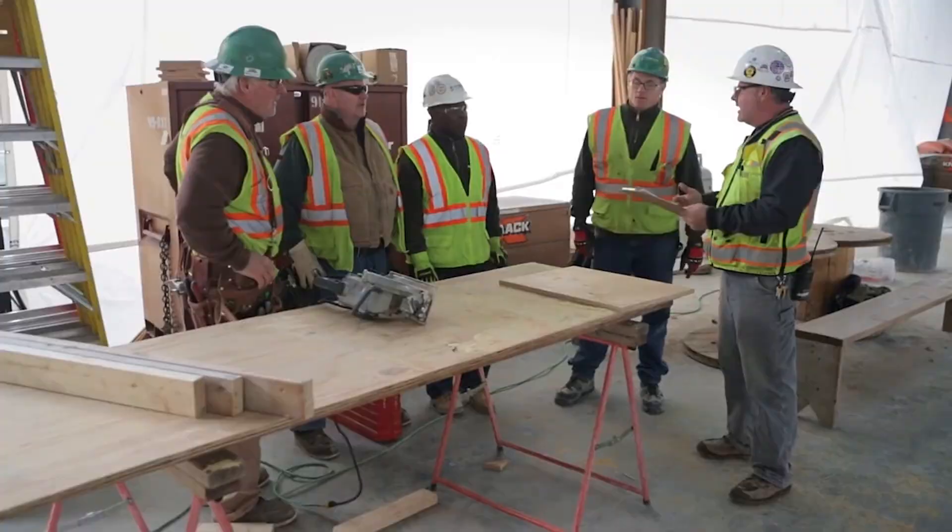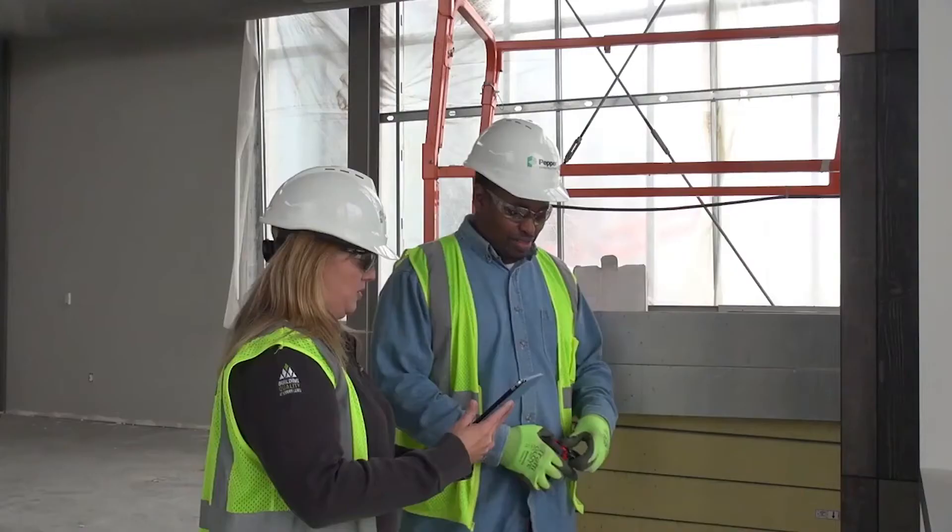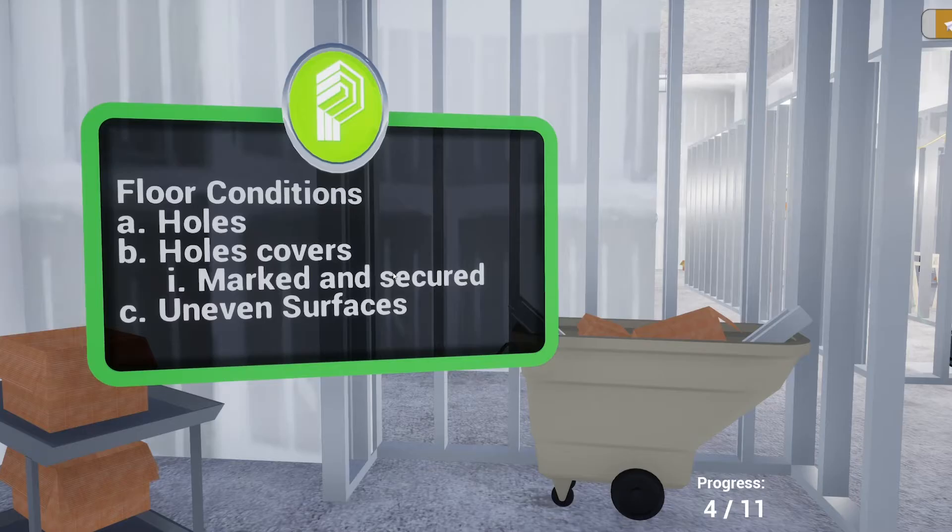Number three: flexibility. It's really important that training is relatable and applicable. When we looked at our job sites and all of our data, we saw that falls, dropped objects, and strains and sprains were the top three trends. As trends evolve, we're reacting to them and we're applying them to our training.